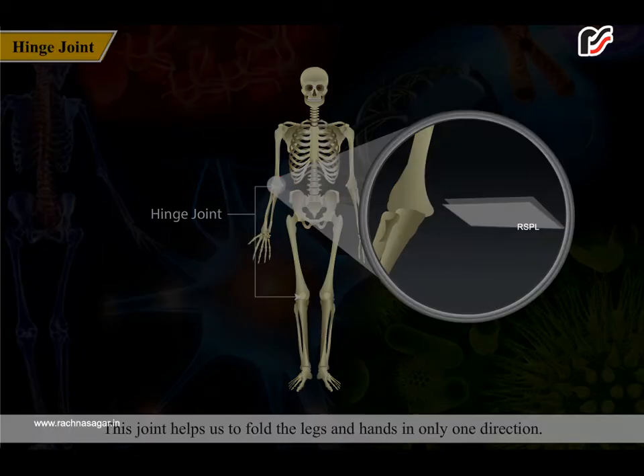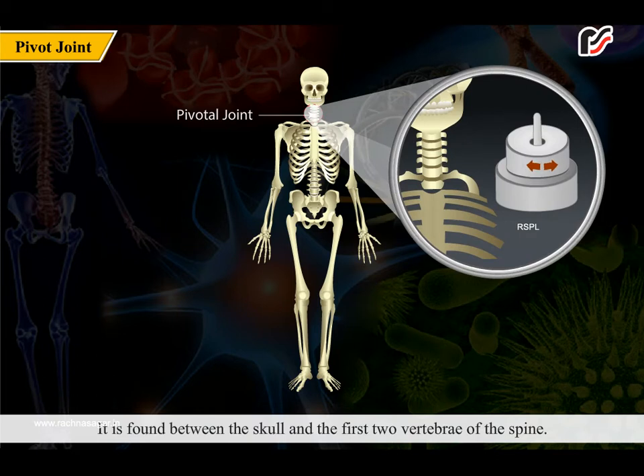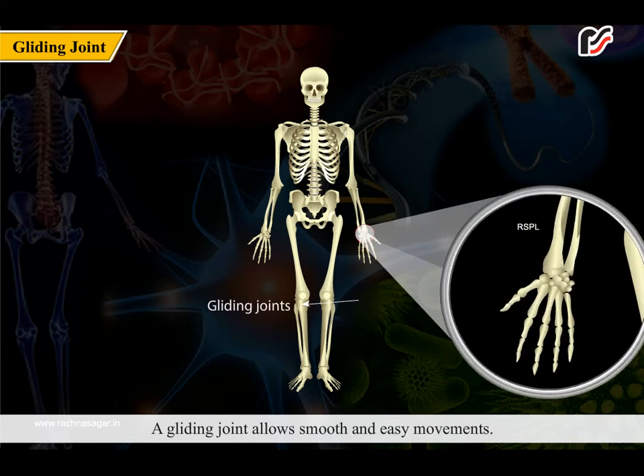A pivot joint allows rotation. It is found between the skull and the first two vertebrae of the spine. This joint helps us to move the head in all directions — forward and sideways, up and downwards — except backwards.